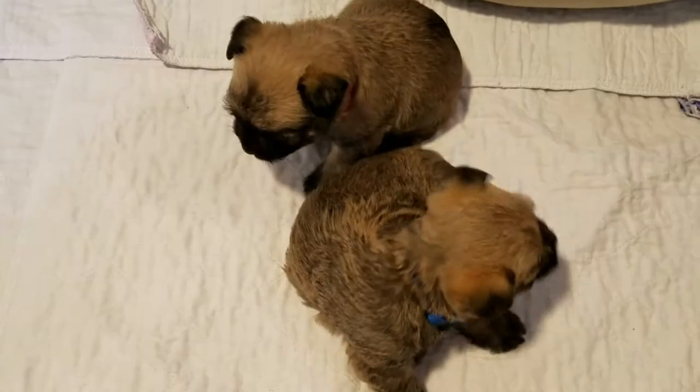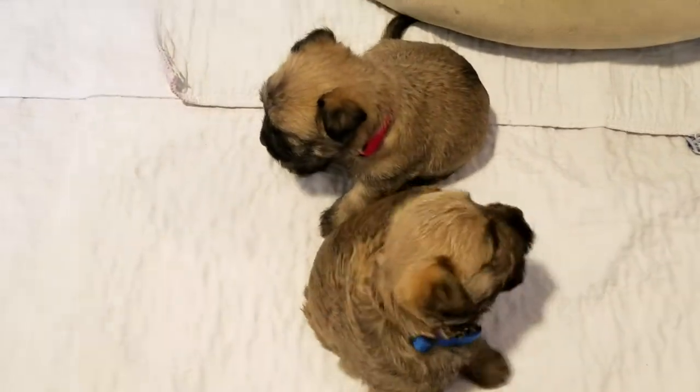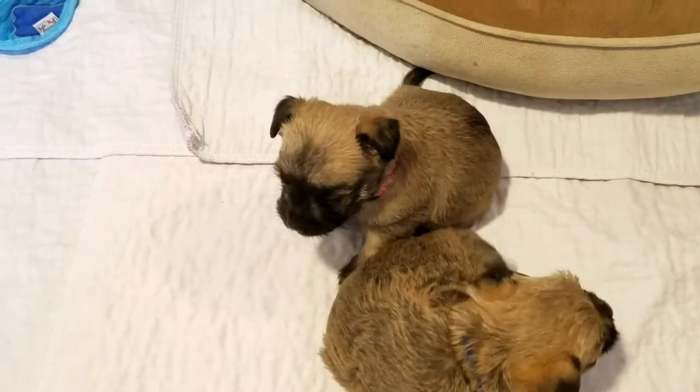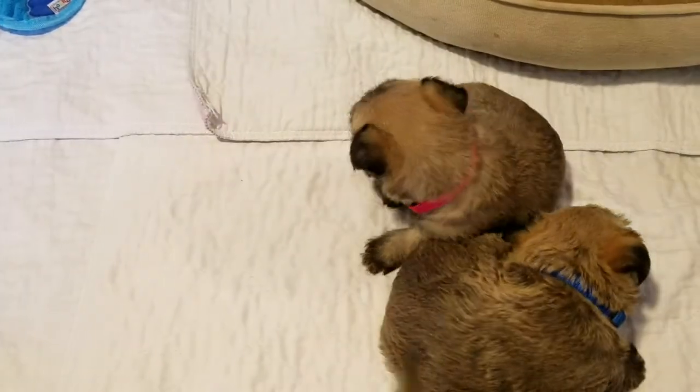Our little boy right here is scratching his ear. And the other little girl whose hot pink collar is sitting behind him — she's got a really dark face right here.